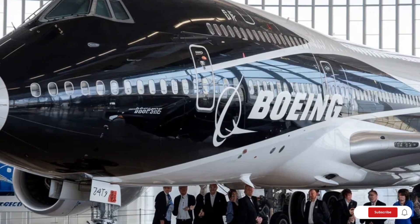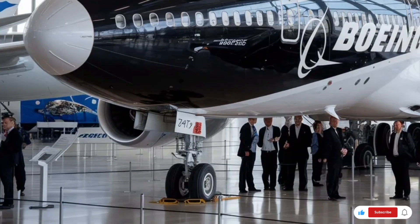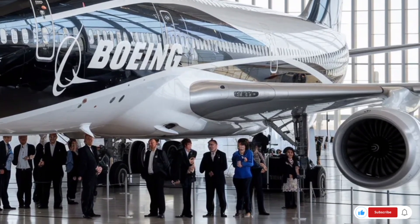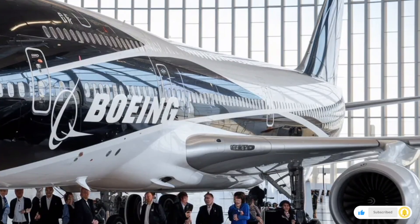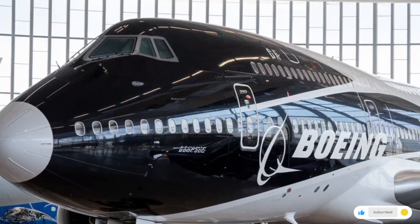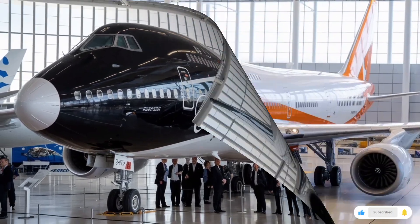Noise levels inside the cabin are lower than ever thanks to better insulation and improved engine technology. The air circulation system has been enhanced with hospital-grade filtration, providing cleaner and fresher air throughout the flight. Overhead storage bins are larger and close softly, and the overall cabin design feels modern, clean, and extremely premium.